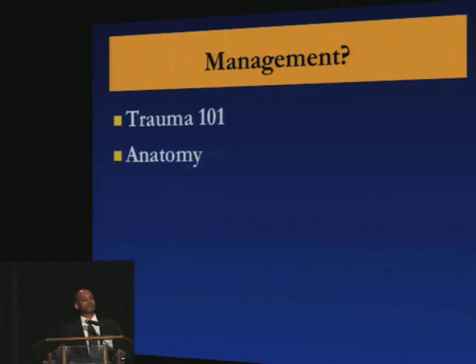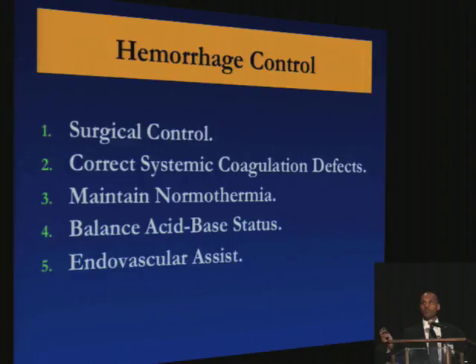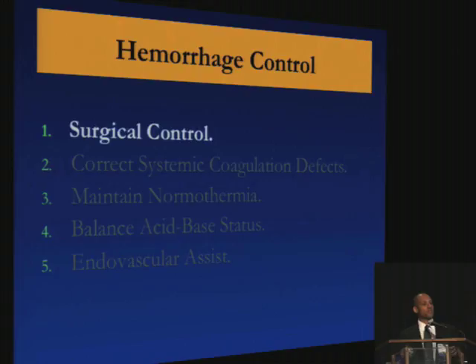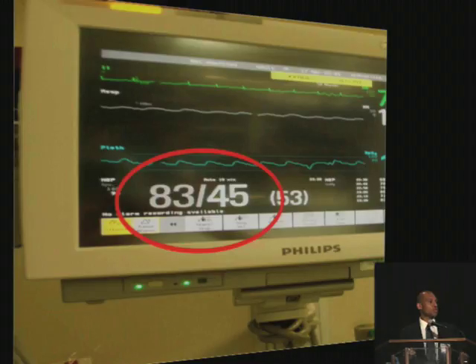Management — it's important to keep with the basics, Trauma 101, and it's important to know the anatomy. As in all trauma patients suspected of having a vascular injury, you want to stop the bleeding, and for these patients it's going to be surgical control. Something very important to keep in mind — and I like to reiterate this with our residents — is the concept of permissive hypotension: it's okay if their pressure is low. We don't want to flood them with fluids before we get control of this vascular injury.